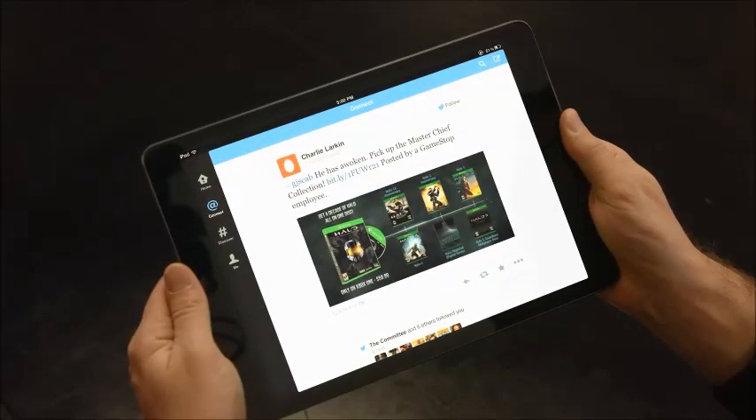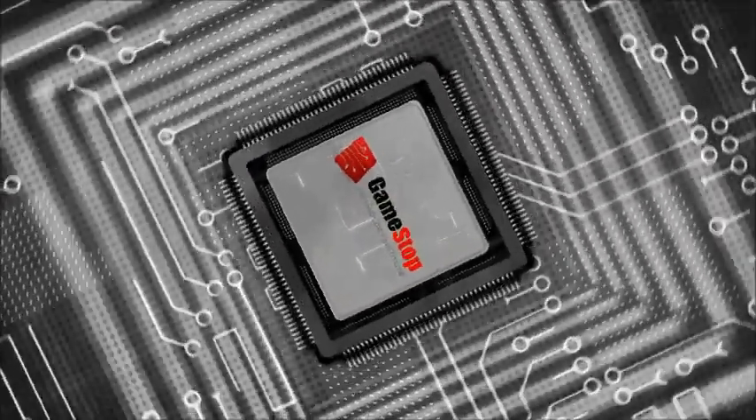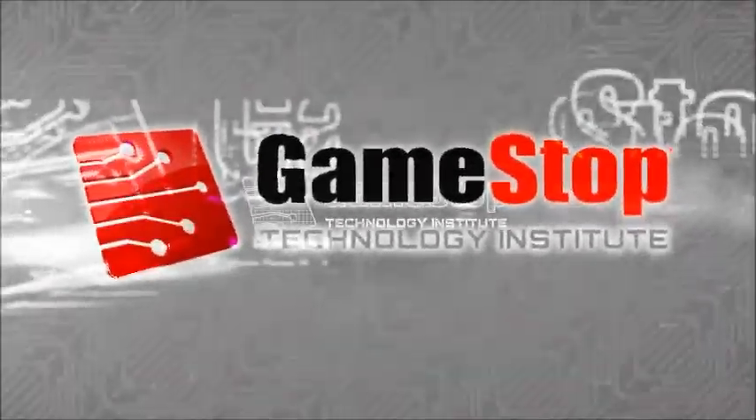So even though a customer may not be anywhere near a GameStop store, we're always top of mind. GTI is bringing the very best of retail technology to GameStop and our customers.